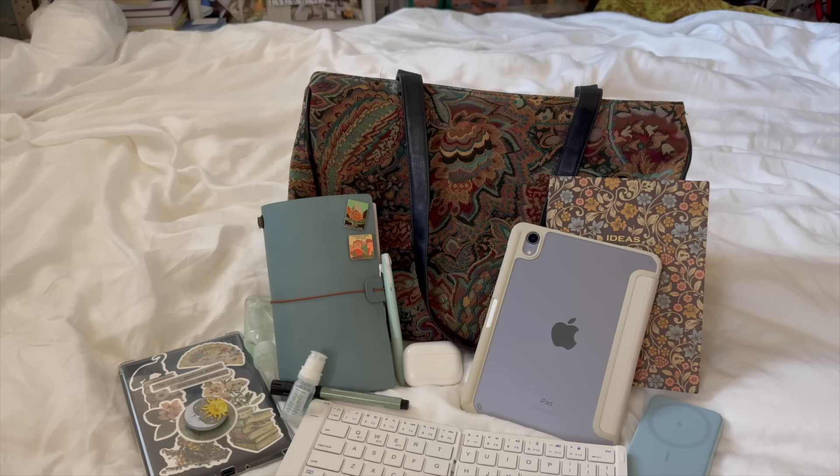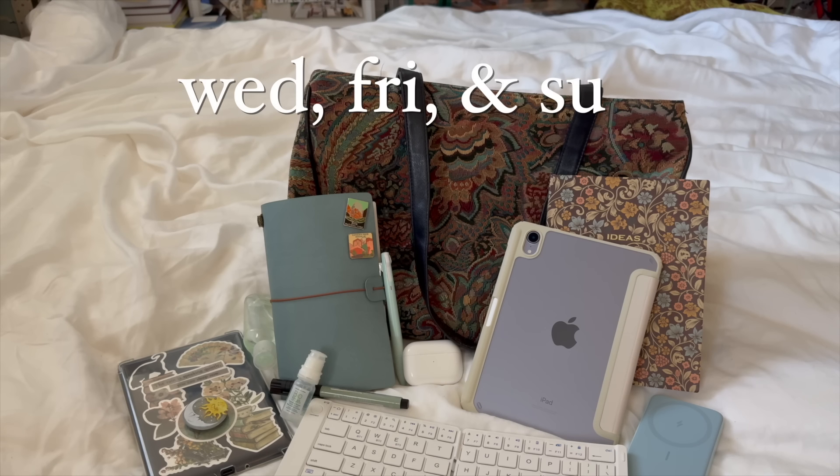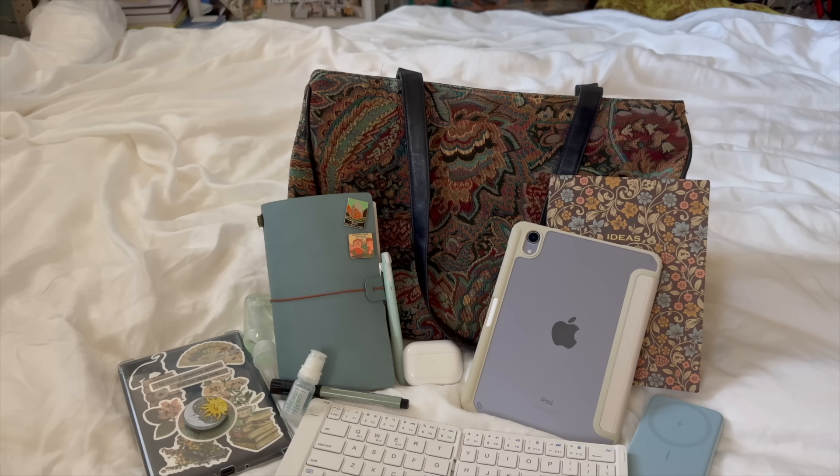That's everything I keep in my everyday work bag! I hope this gave you guys some ideas on things to carry if you're working outside the house — whether that's an office, coffee shop, or library. These are all really practical items for getting things done on the go. If you enjoyed today's video, feel free to like and subscribe. I post new videos every Wednesday, Friday, and Sunday — I'll talk to you guys in the next video, bye!